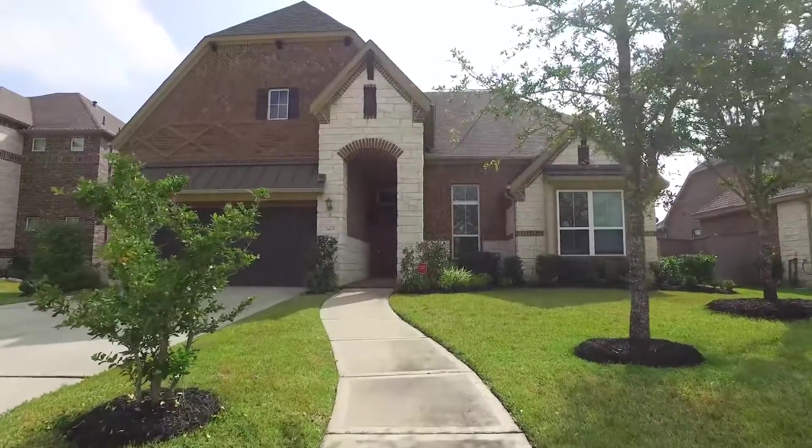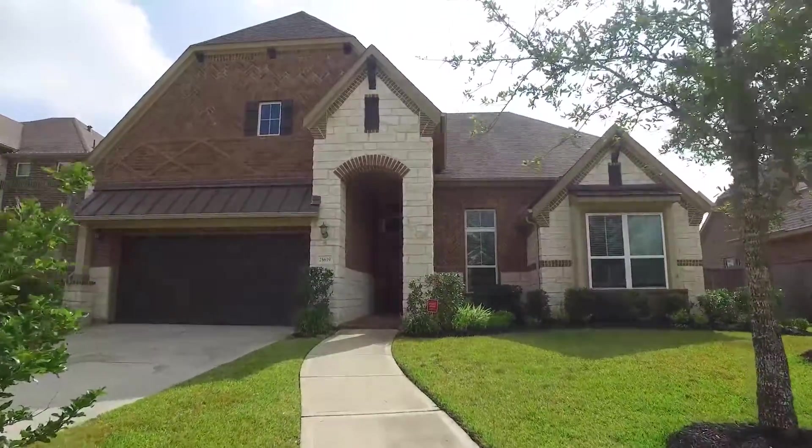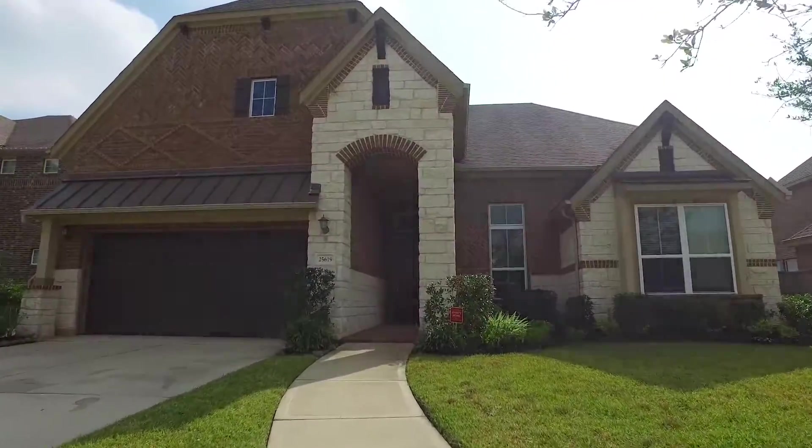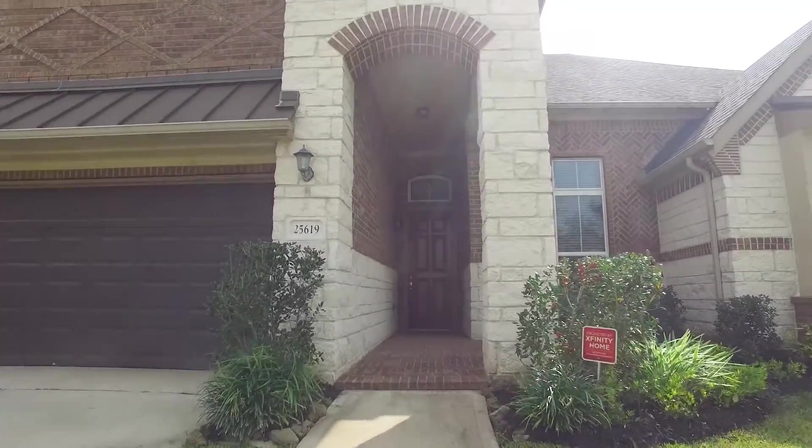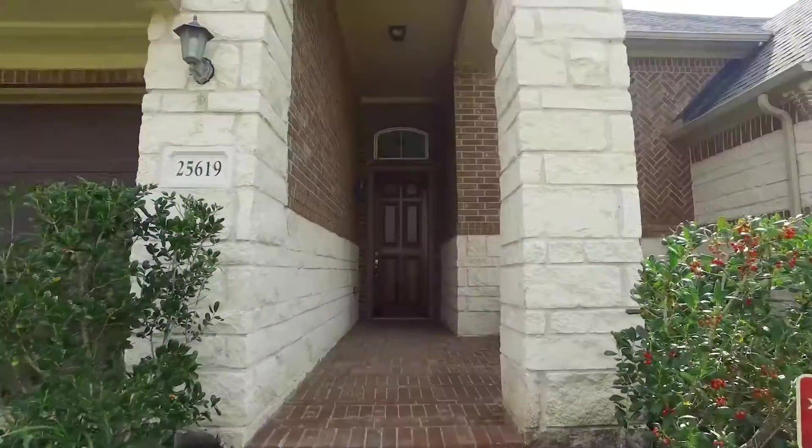Welcome to the virtual tour of this beautiful Katy, Texas home. It was built in 2014. It has a two-car attached garage. The lot size is just shy of 10,000 square feet, which means you have a big yard.